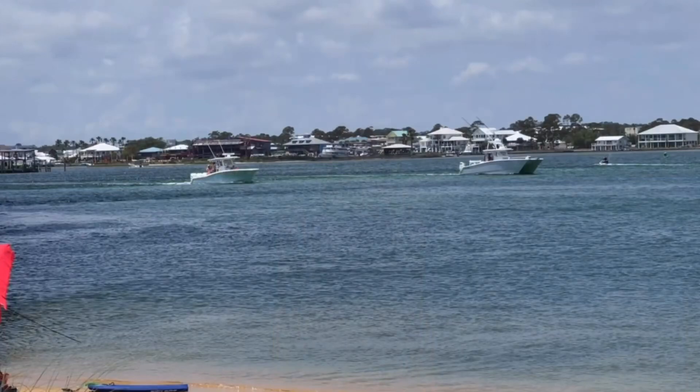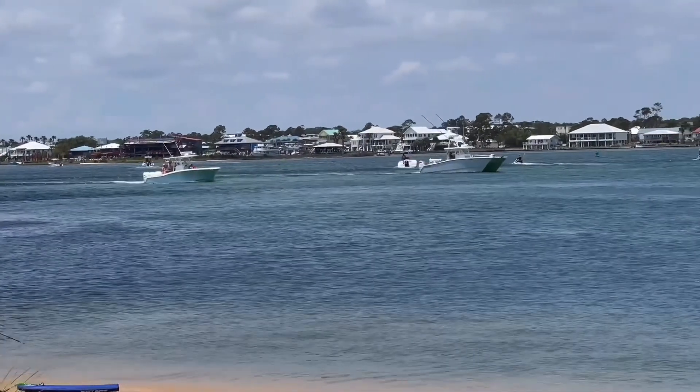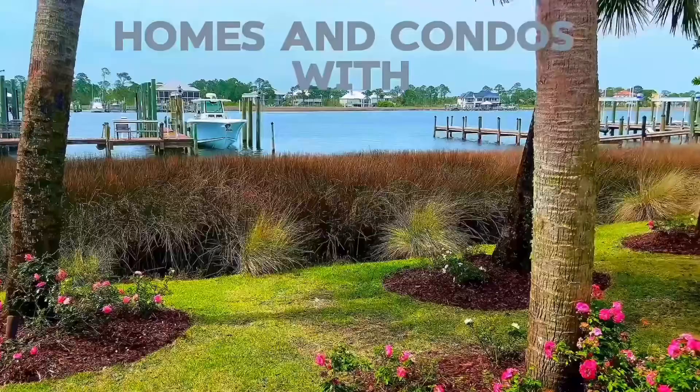Hey y'all, welcome to the Gulf Coast. Thank you for joining our real estate series. Are you looking for a property that features boating amenities? Today, we're going to explore homes and condos that feature boat slips.